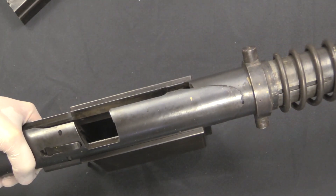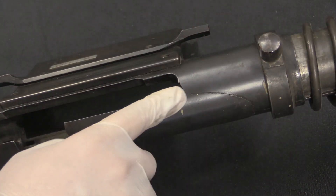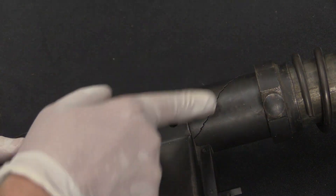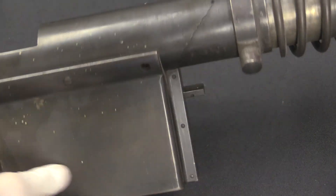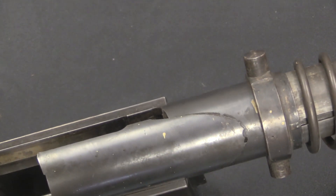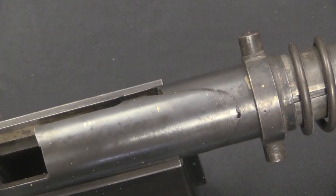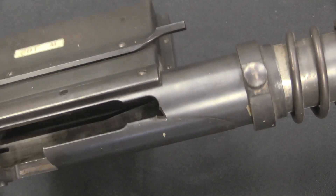Now, I mentioned the catastrophic failure. We can see it pretty clearly right here — the entire front section of the receiver is cracked in two. At some point someone fired this and it basically went kaboom. What's interesting is the locking lugs didn't give out — those are still intact and the bolt still locks in place. However, the actual body of the receiver tube is what gave way. Someone had a bad day when that happened.